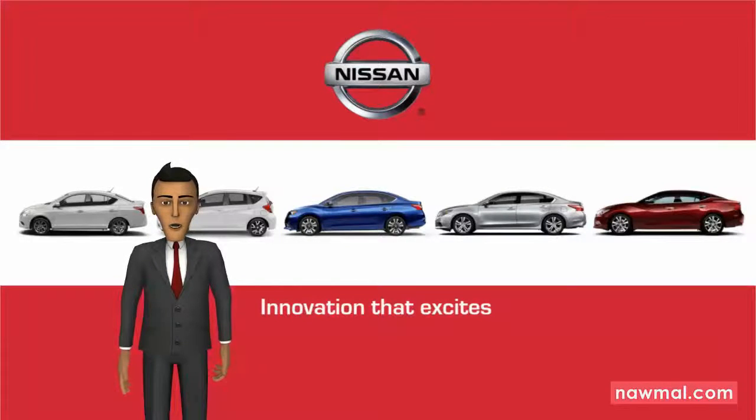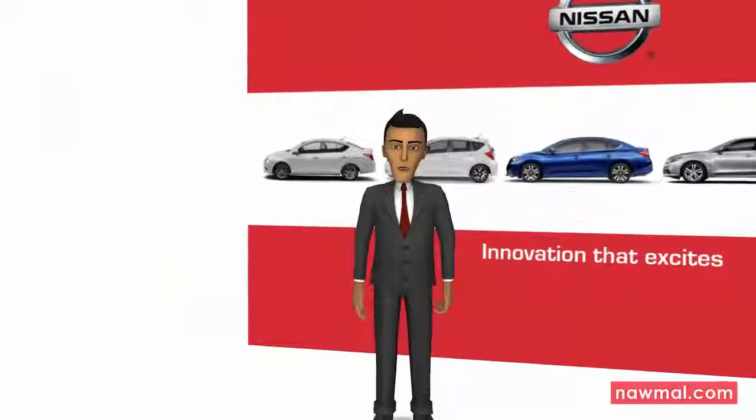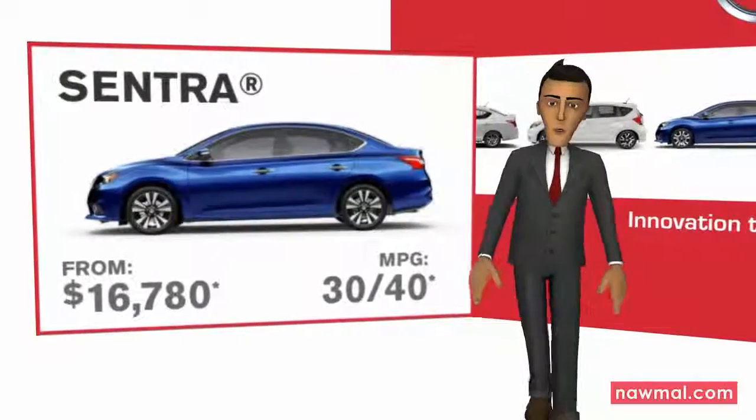Hi, I wanted to take a few moments to introduce you to our new lineup. The 2016 Sentra is an old favorite brought right up to date.